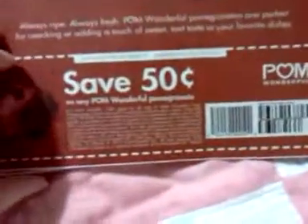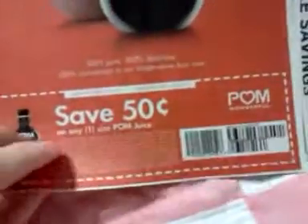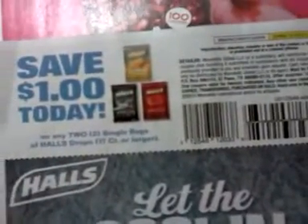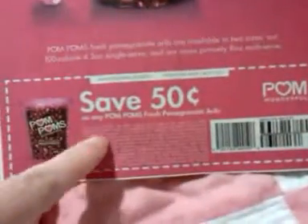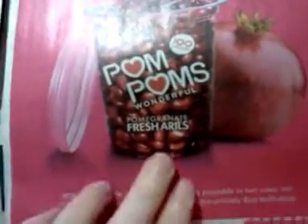50 cents on any Palm Wonderful pomegranates — so the actual pomegranates — and 50 cents on any size of the Palm juice. There's a dollar on two bags of Hall's cough drops. 50 cents on these pomegranate barrels, I guess they're called. And 40 cents on any five Swanson broth cans.